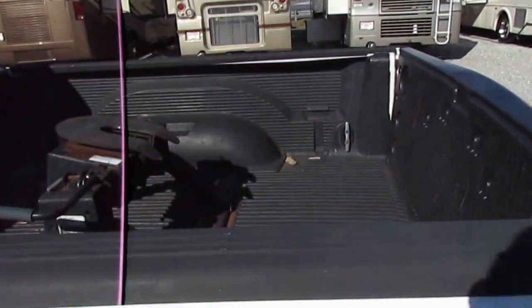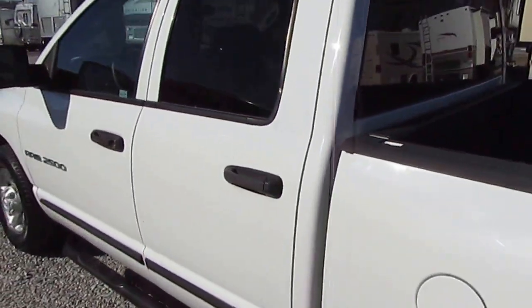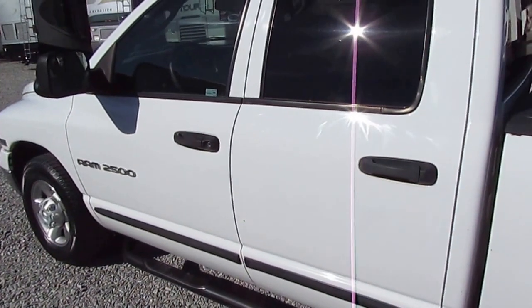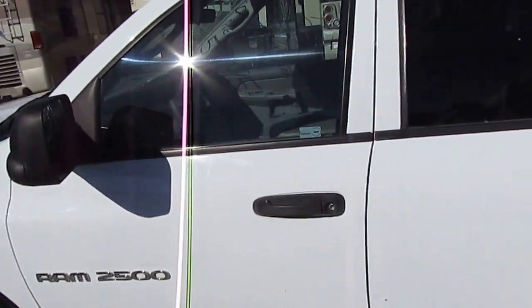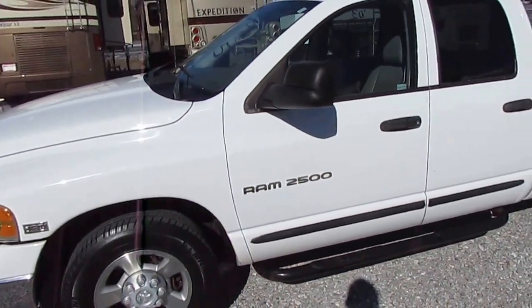It's already got a fifth wheel hitch in the back — a 15,000-pound Reese fifth wheel hitch. It's a two-owner truck since new. This truck is priced for the mileage at $5,995. You show me where you can find a 2003 three-quarter ton four-door truck for that anywhere else, especially with Michelin tires.